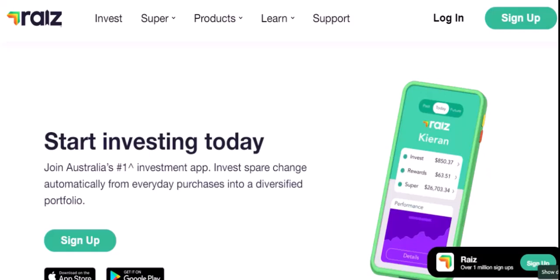What are ETFs? ETFs are basically baskets of securities, like stocks or bonds. They're a way to invest in a variety of assets without having to pick individual stocks or bonds yourself. This helps to spread out your risk.